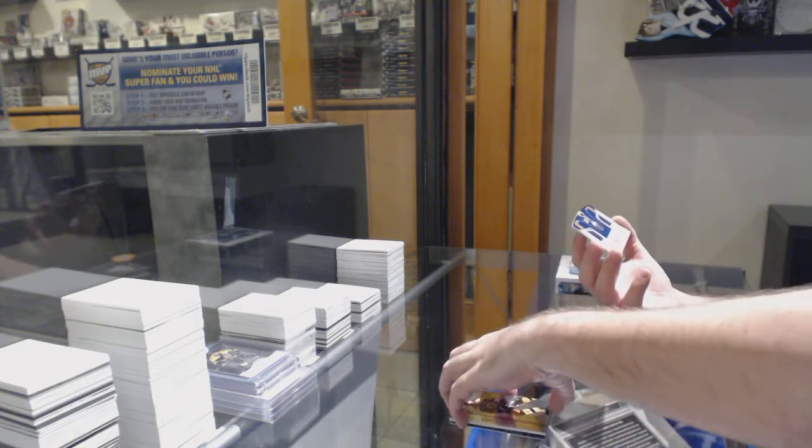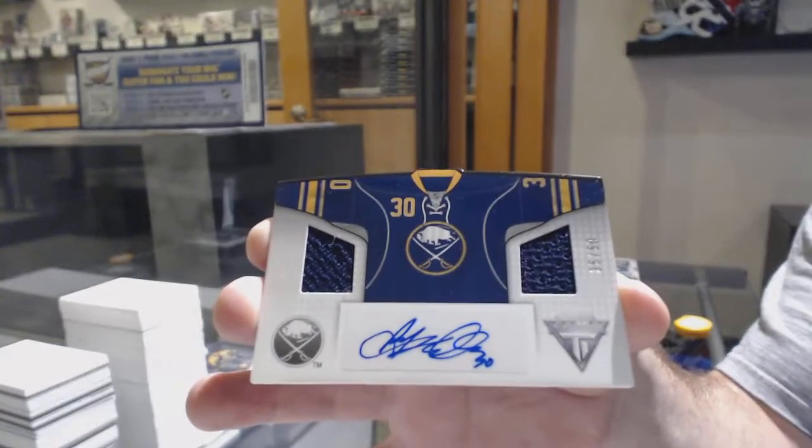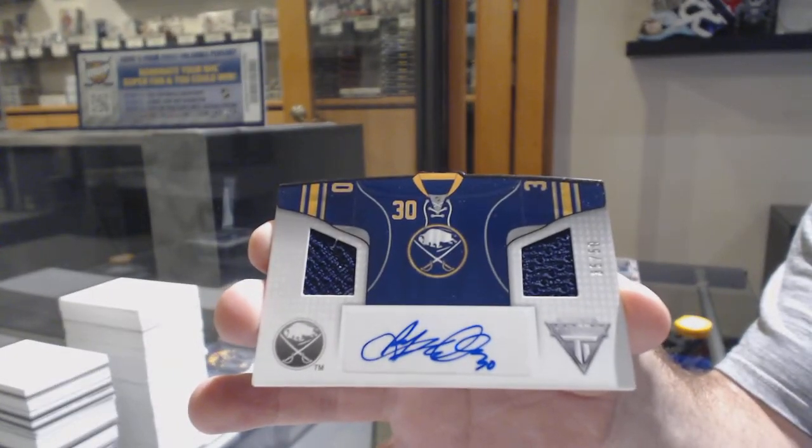We've got a dual jersey auto numbered to 50 of Ryan Miller. This is a personal box for Nolan — Ryan Miller.